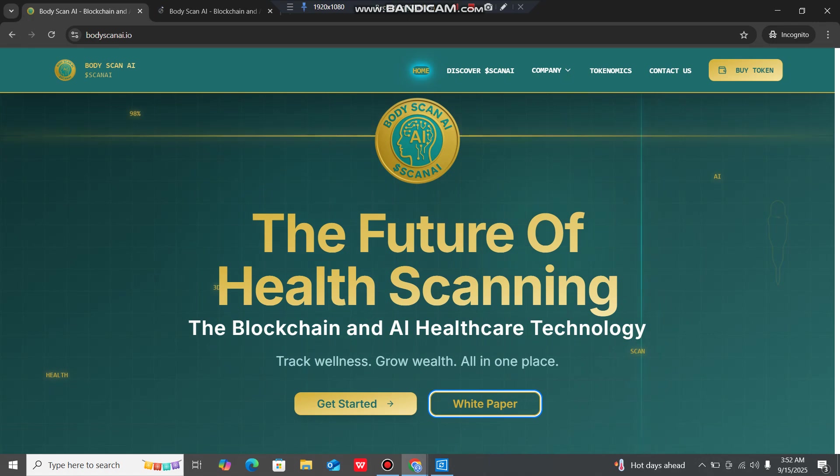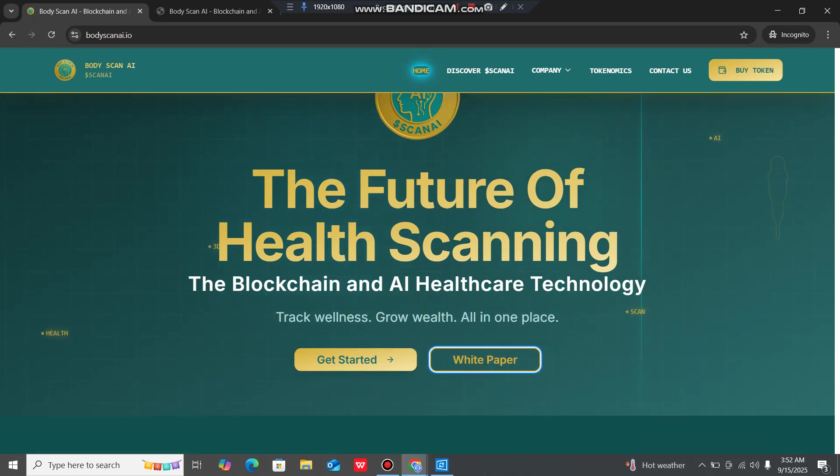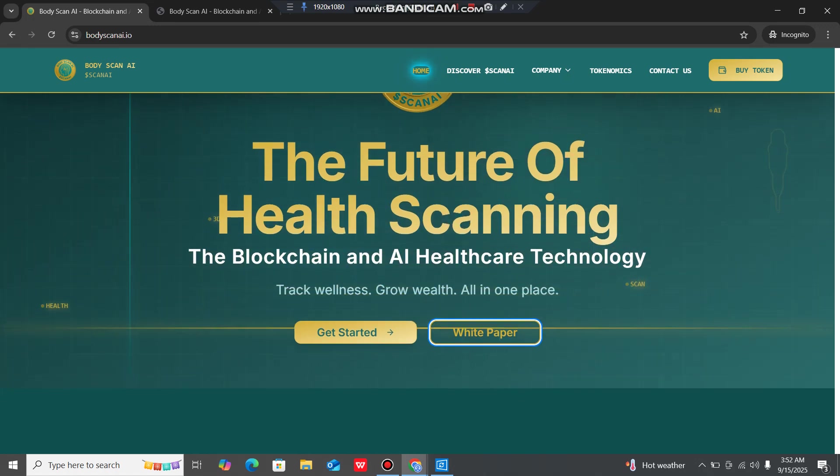BodyScanAI.io is the only official web address. I will provide the link in the video description so be aware of clones. It features health scanning, blockchain and AI healthcare technology to track wellness and grow wealth all in one place.